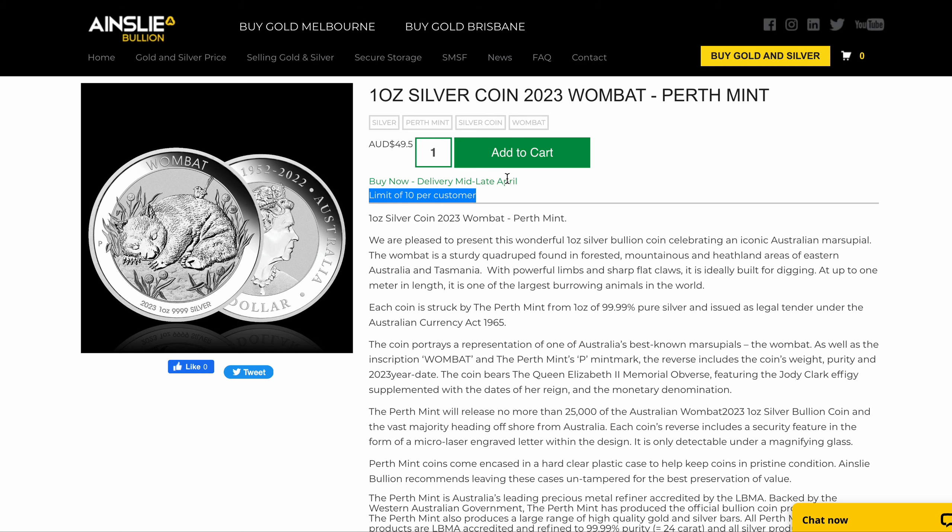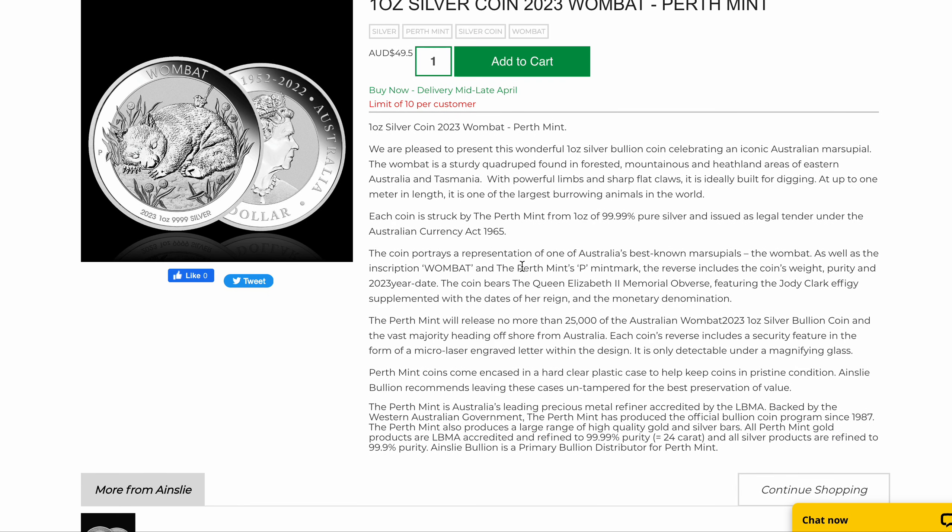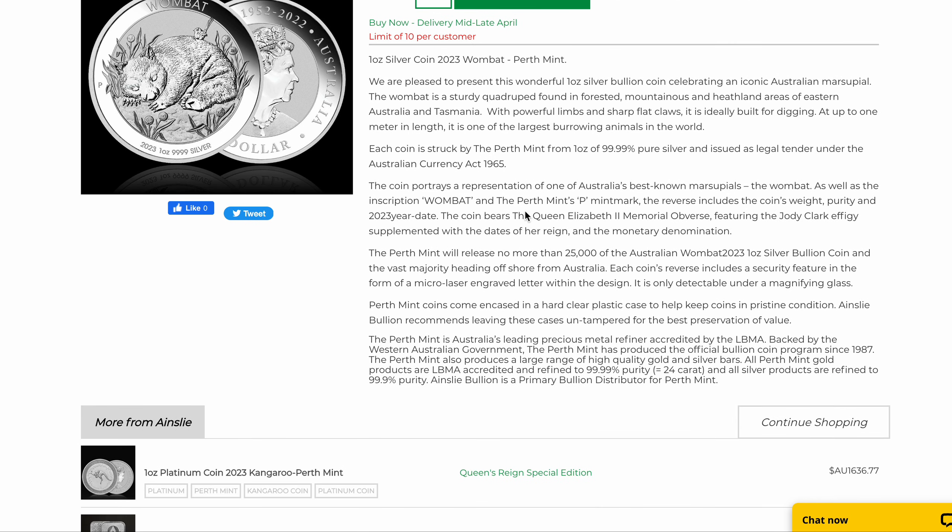Let's go back and talk about the limit of 10 per customer. Why is that? Because they are a limited vintage — no more than 25,000 will be made. And here's the kicker: the vast majority head offshore. They go straight overseas to international dealers, and only a very small percentage stay here within Australia. So we have them and you can purchase them now.